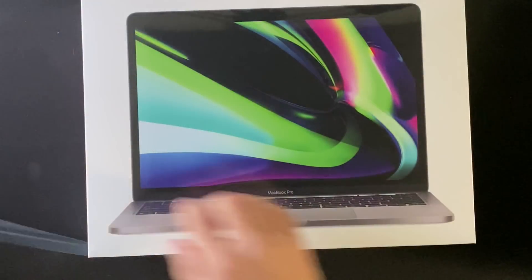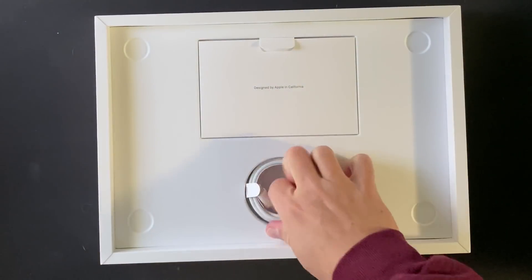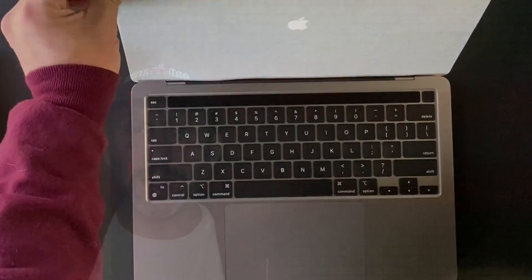So I just, about two hours ago, got my new 13-inch MacBook Pro with the new M1 processor. I took it out of the box immediately and set it up and went about testing it.